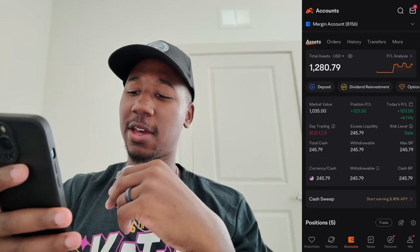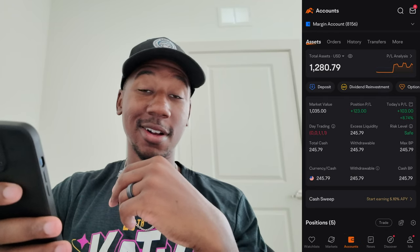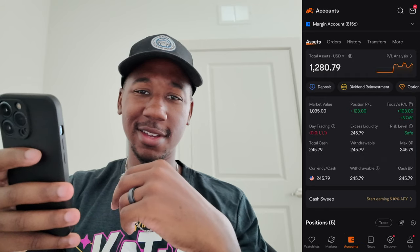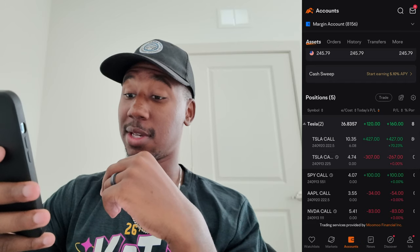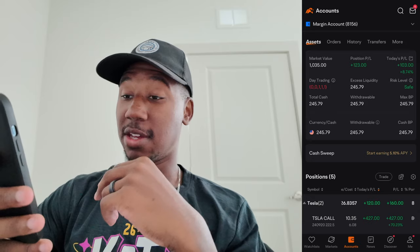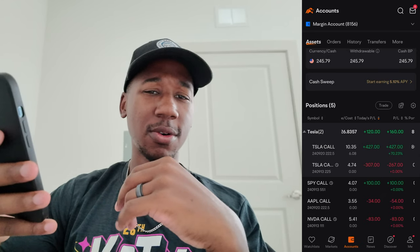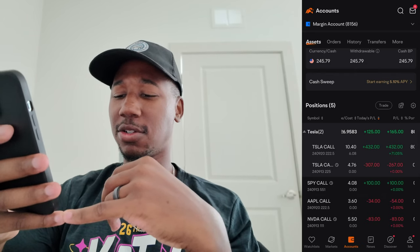Here we are looking at my account on the day. We are up $123, but earlier today this morning, this was not so hot. The stocks I traded today were Tesla, the SPY, Apple, and Nvidia. I used up some of my day trades. This is exactly why you don't go all in on one trade, or don't over-leverage yourself and get stuck in too many trades in a short period of time.